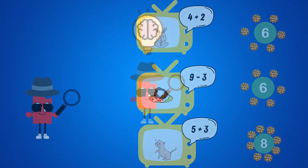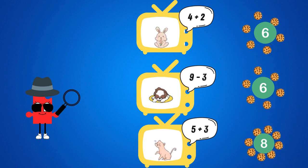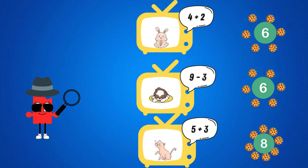Let's see. Bunny: 4 plus 2 equals 6. Cat: 5 plus 3 equals 8. Dog: 9 minus 3 equals 6.